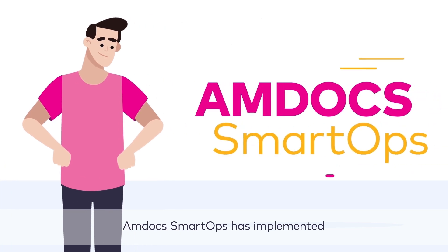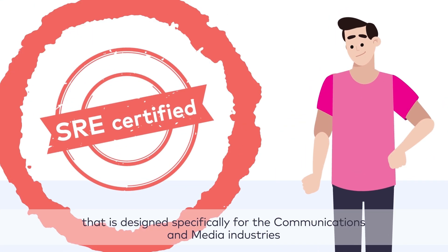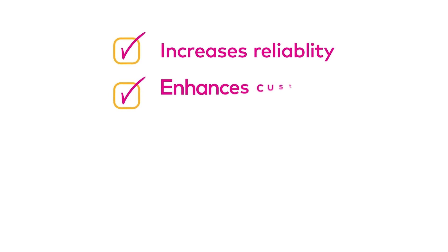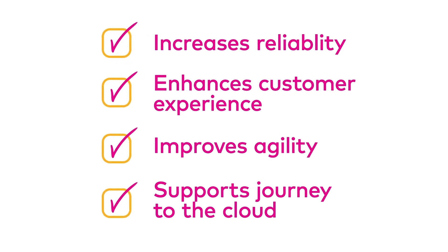Amdocs SmartOps has implemented a new breed of SRE that is designed specifically for the communications and media industries. This new approach increases their reliability, enhances customer experience, improves their agility, and supports their journey to the cloud.